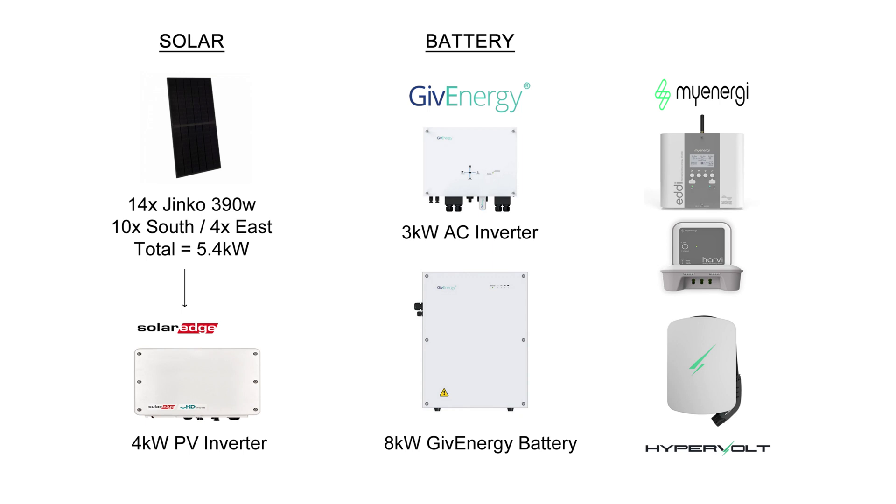So 14 Jinko 390 watt panels totaling 5.4 kilowatts — 10 on the south and 4 on the east — and a SolarEdge 4 kilowatt inverter. On the battery side we've got the 3 kilowatt AC inverter and the 8 kilowatt Gen 1 GivEnergy battery, and then I've got a few extra bits and bobs such as the MyEnergy Eddy heating the hot water, the Harvi and the Hub, and the Hypervolt EV charger.